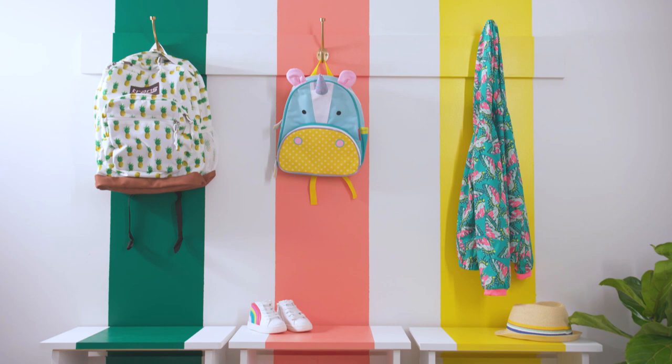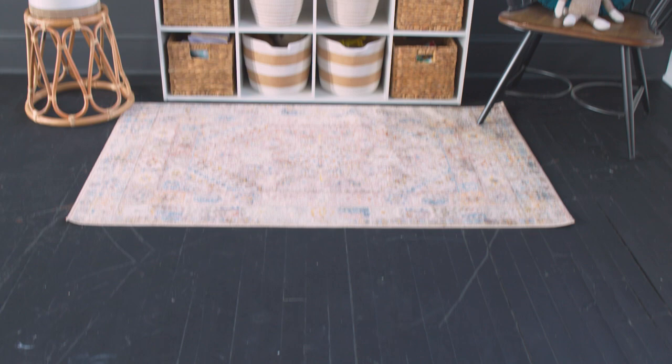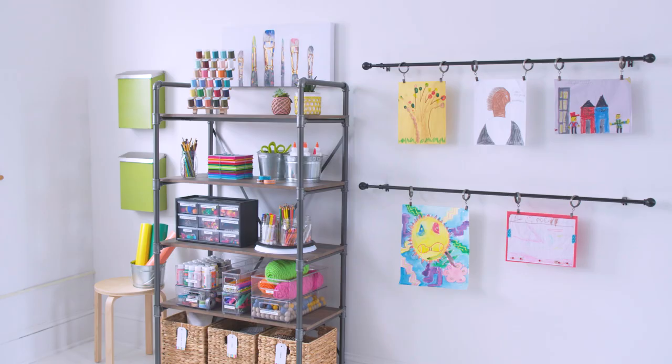There you have it, friends. Now you are well equipped to roll up your sleeves and start organizing like a pro. Which of these areas in your home are you most excited to tackle? Leave me a comment below and let me know. Be sure to subscribe to the Lowe's YouTube channel for great step-by-step and how-to videos, and remember you can find all the products I use in the description below.